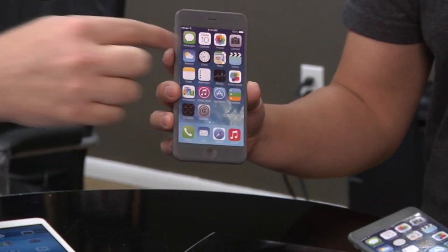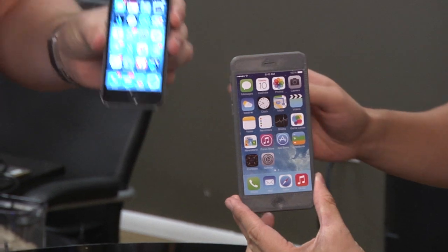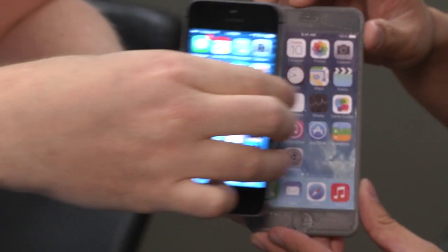The gist of how big the screen is in relation to the device is pretty much right on from everything we can tell. While you're holding your iPhone 5, a 4-inch phone, this is a 4.7-inch as you can see compared to the 5.